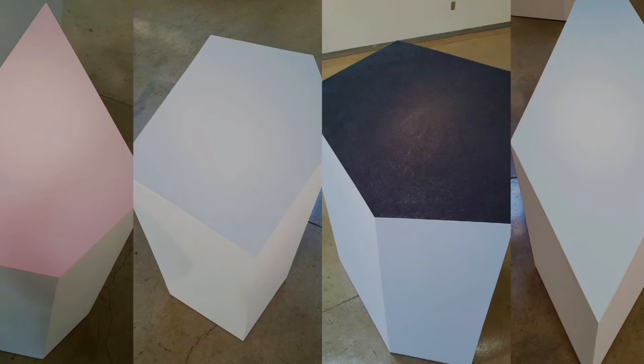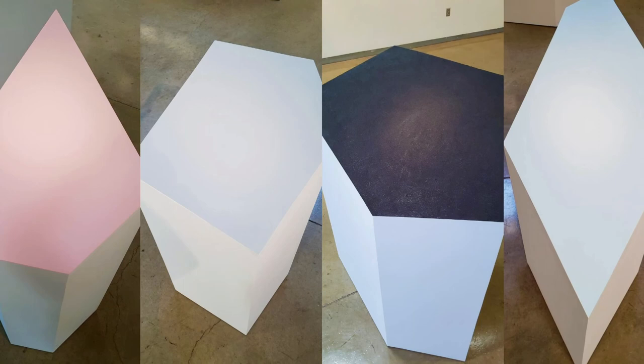The floor sculptures are derived from the same rock pattern as the eight shapes on the back wall. These pieces are scaled up, pulling the lines straight down to the floor, referencing icebergs.